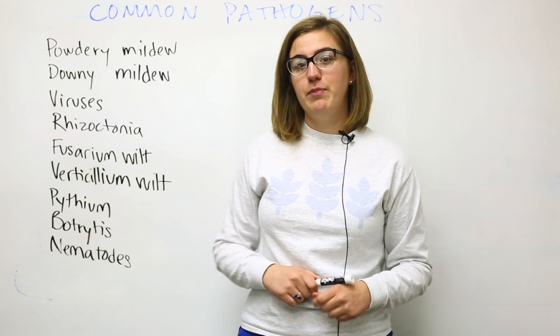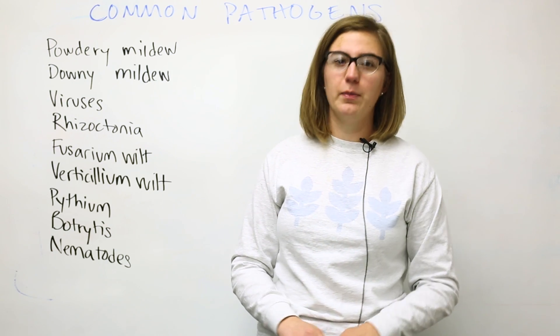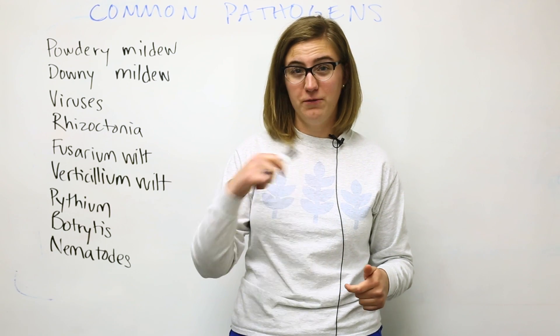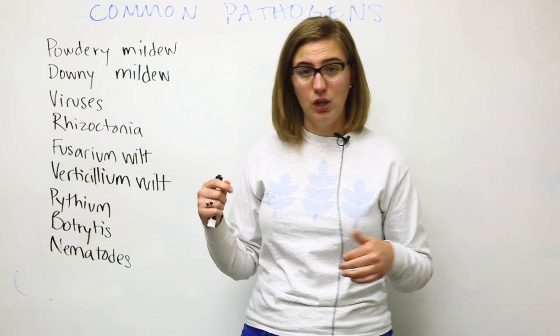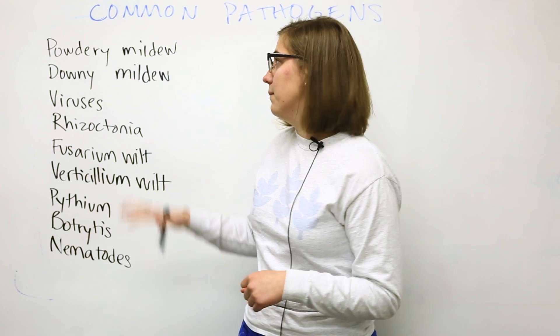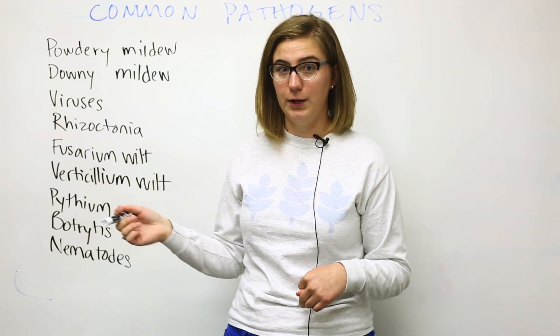The most effective management of powdery mildew is going to be monitoring and removal of affected plants and plant parts. Check all the time for signs of infection — that should be the first thing that you do when you go on your farm. Once you've identified a powdery mildew infection, remove the affected leaves as close to the stalk as possible, and then throw them away. Don't compost them — those spores will exist for a long time in the compost and cause problems later.